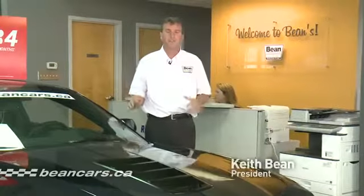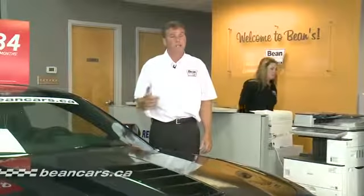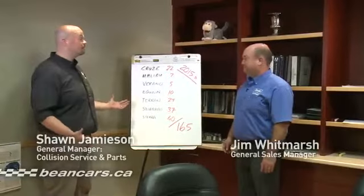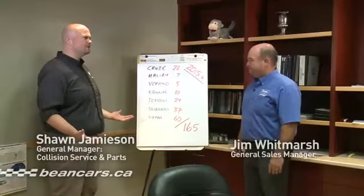Hi, I'm Keith Beane and welcome to Beane Chevrolet Buick GMC. Recently my managers figured out we have a bit of a problem. Jim, this is a lot of 2015s — are you guys sure you know what you're doing?